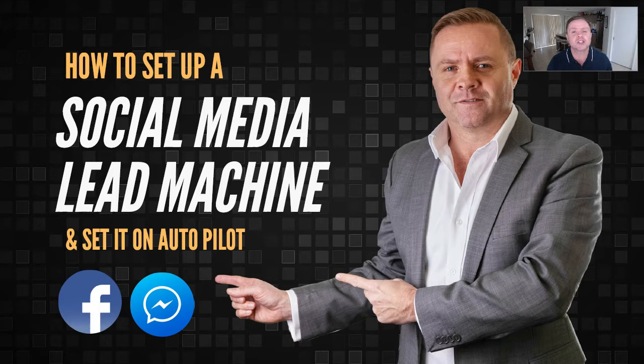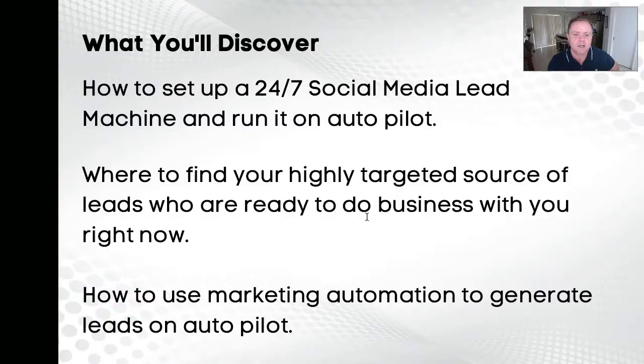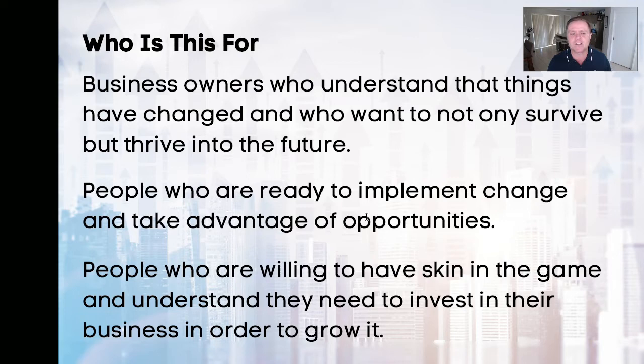In this training, I'm going to show you how to set up a social media lead machine that you can set on autopilot — we also call it a social media sales machine. Think about having a 24/7, 365-day-a-year online salesperson working for your business. You're going to discover how to find highly targeted leads who are ready to do business with you right now, and how to use marketing automation to generate leads on autopilot. This training is for business owners who want to not only survive today, but thrive into the future.